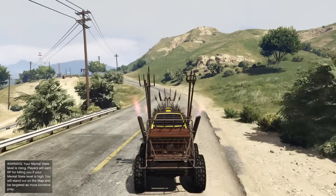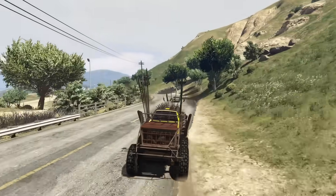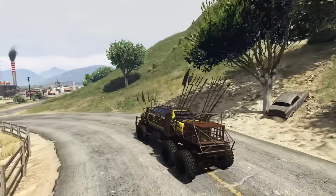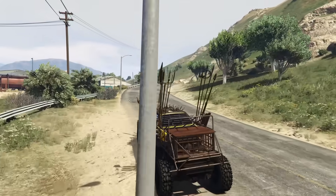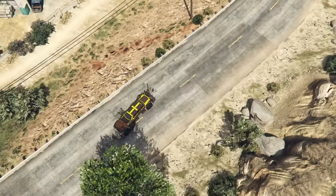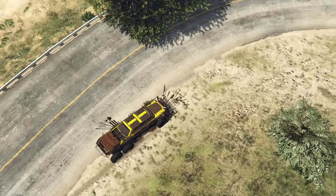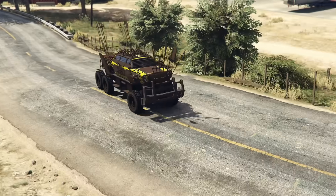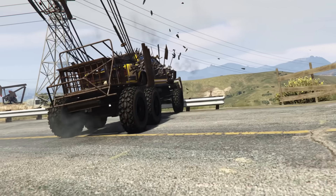It's also surprisingly fast, and you can put a boost upgrade on it to make it even faster, on top of all the other crazy customization available. This is definitely an underrated vehicle that I don't really see anyone driving in GTA Online, and I think a lot more people should have one. It is a little on the steeper side as far as price goes, but in my opinion it's definitely worth owning.